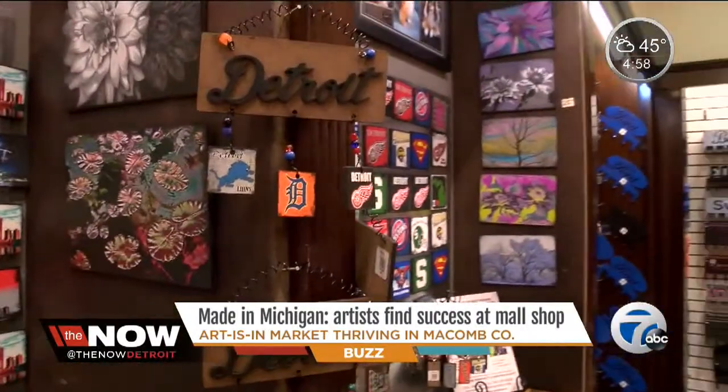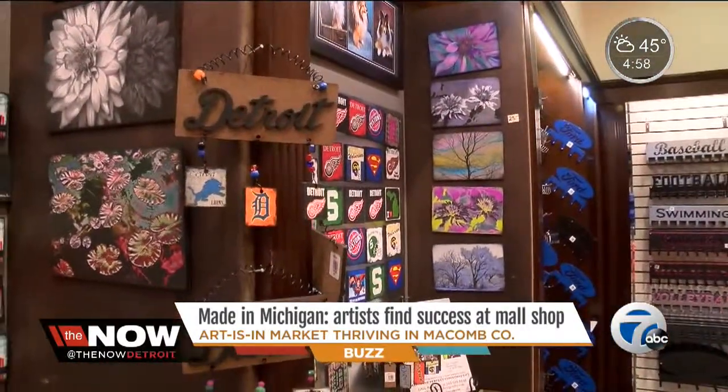It's a very unique store, and you're not going to find this volume of original artwork by local artisans in one spot except at Artisan Market.